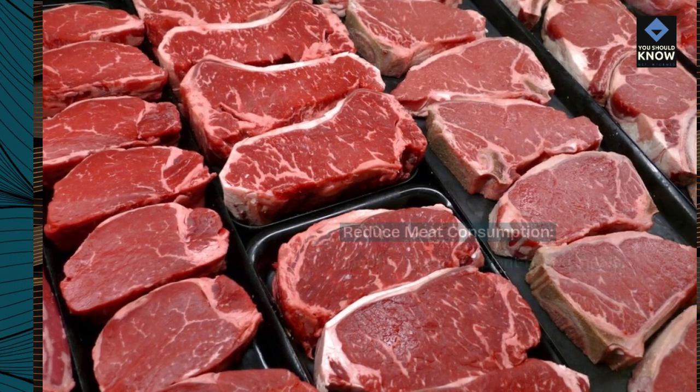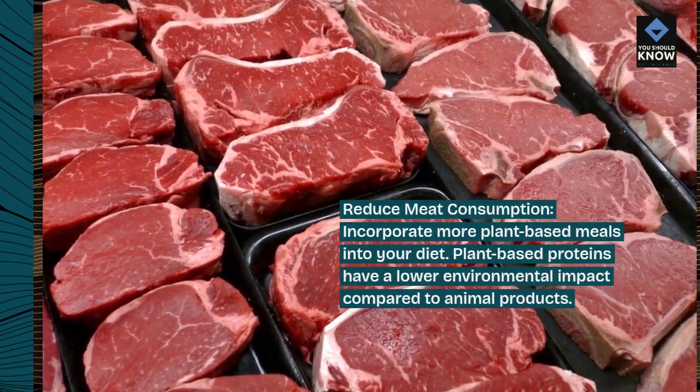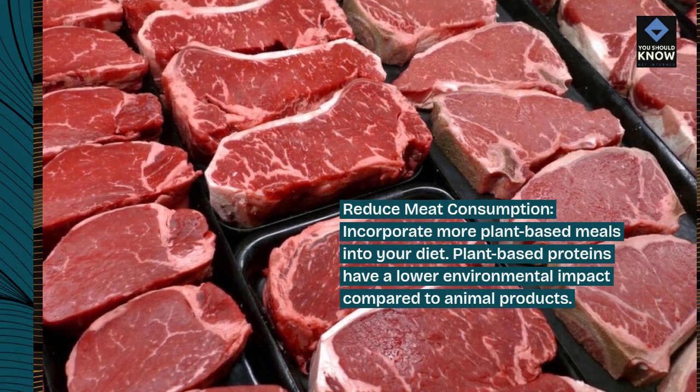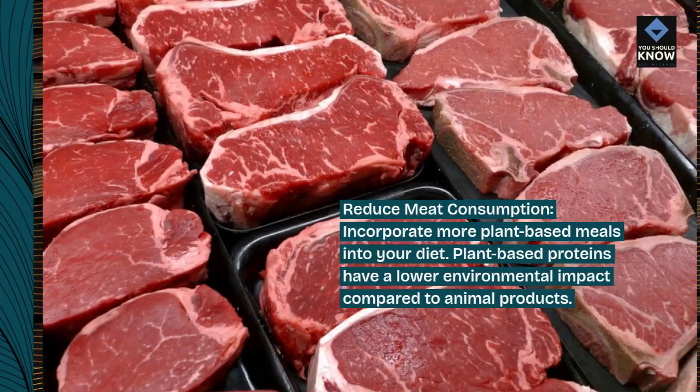Reduce meat consumption. Incorporate more plant-based meals into your diet. Plant-based proteins have a lower environmental impact compared to animal products.